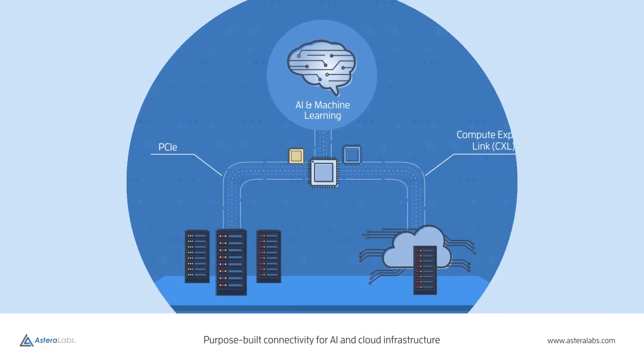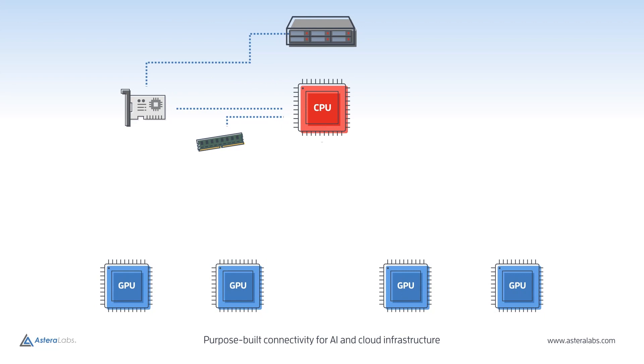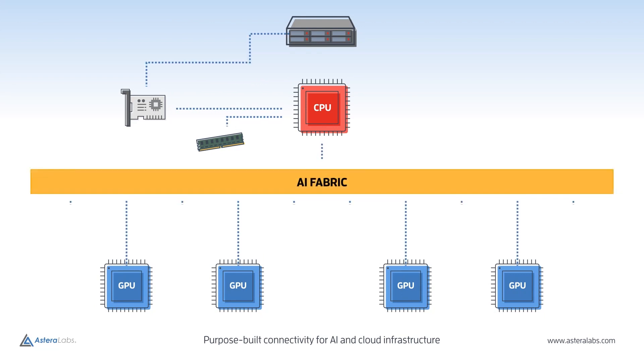This ever-growing, heterogeneous compute environment includes traditional CPUs interconnected with accelerators, such as GPUs, AI processors, FPGAs, and SmartNICs, all sharing system resources like memory, storage, and networking.